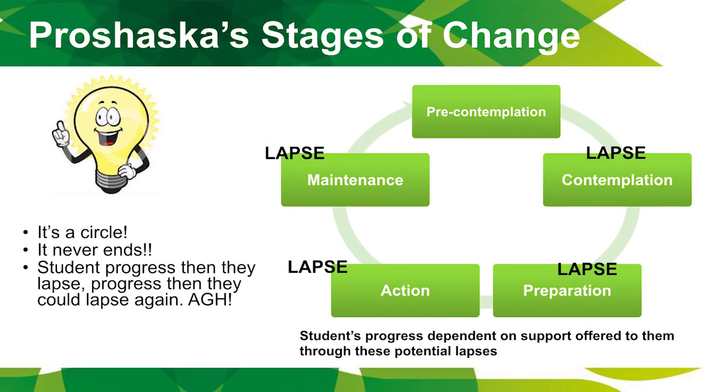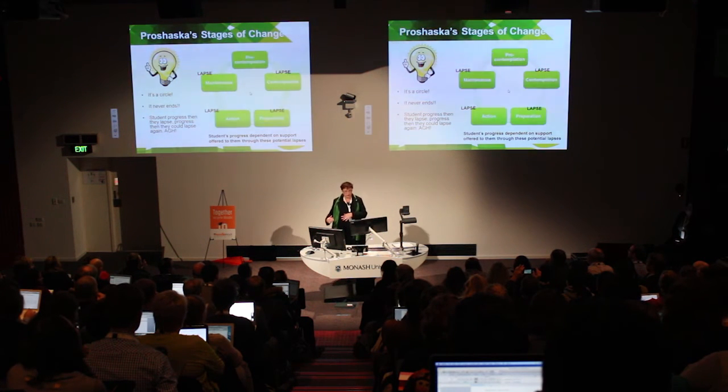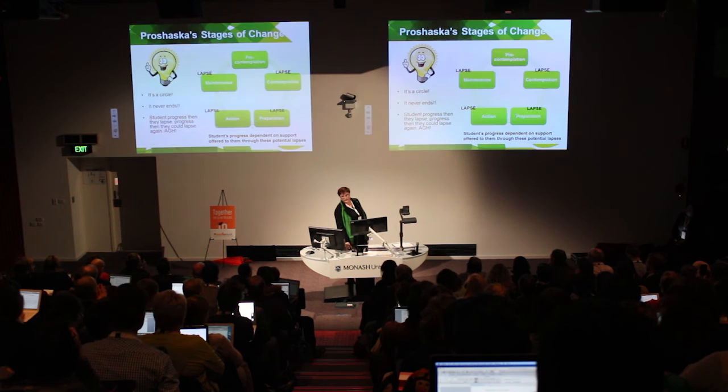Even after students complete a unit they can still lapse and fall away. We want to get them into maintenance where they're continuing on to the next unit. These students never stop needing support, love, nurturing, and mentoring — they can go back to pre-contemplation even after completing a unit. They progress and they lapse, progress and lapse again. Our job is to support them through these lapse periods, which vary from student to student, but mentoring certainly helps.